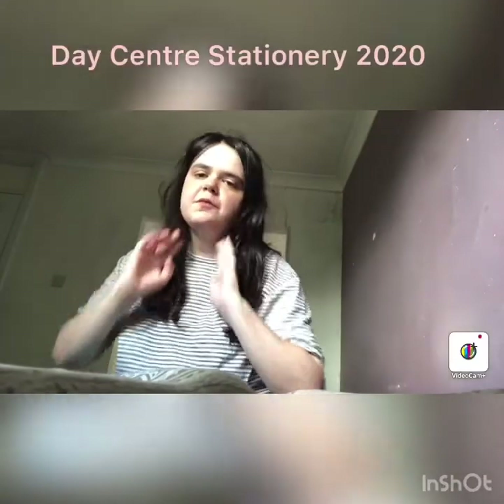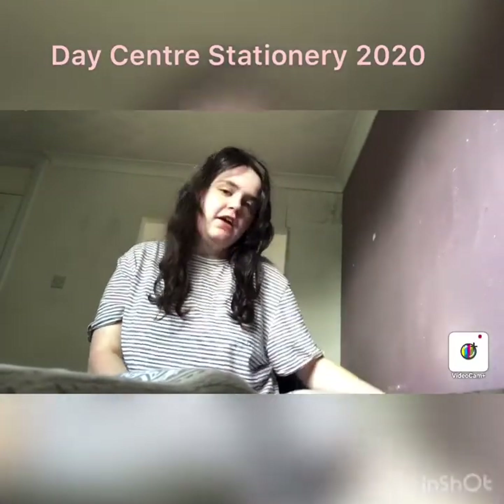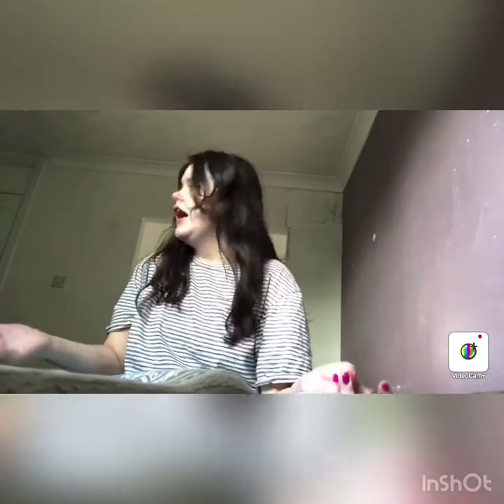Hi guys and welcome to my channel, Elli Tube HD. Today I've got some stationery packs to show you — these are bits for the day center that I'm going to tomorrow. Let's get on and do it.